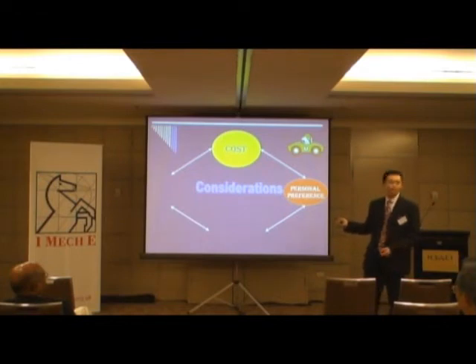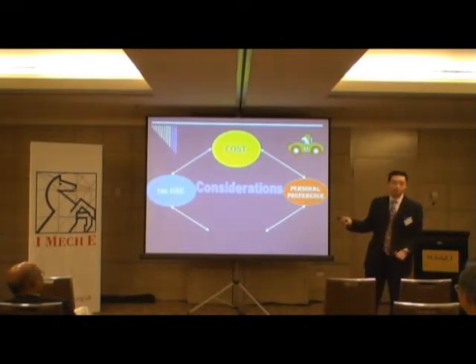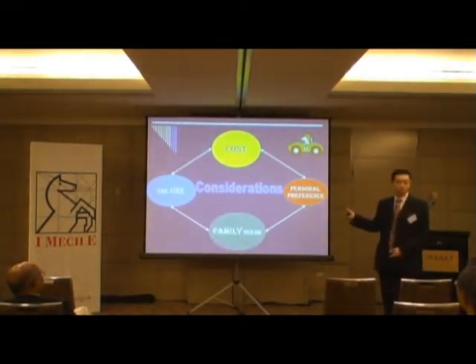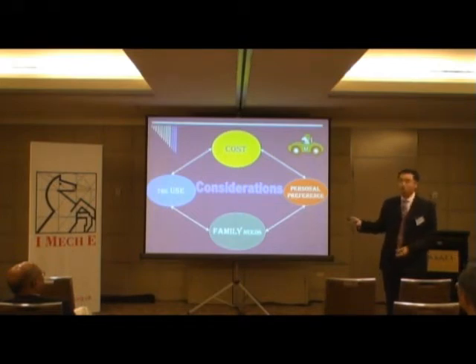Any more other than these two? Comfort. Yes, these two. Safety. So I'll talk about safety later, and also mention about comfort.